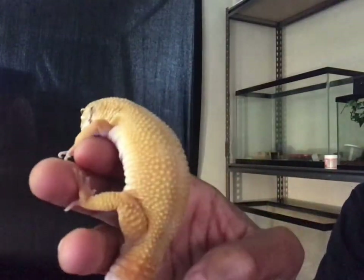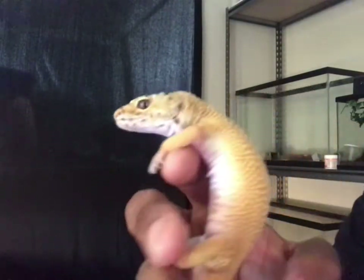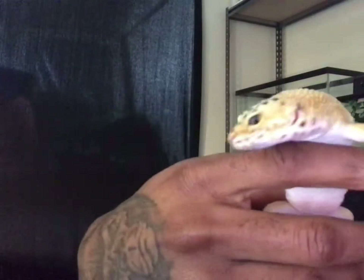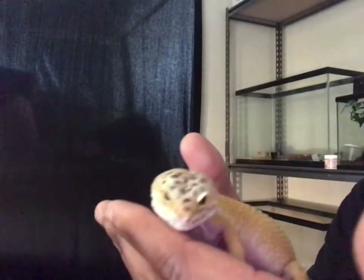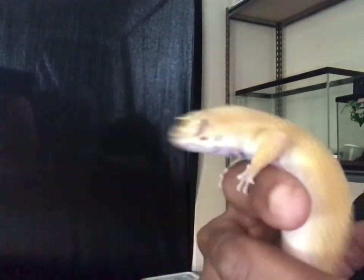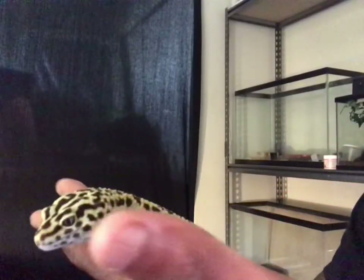Sun Kiss is my male hypo leopard gecko. This dude is a beast — I love this gecko. He doesn't really care to be held much and doesn't like to come out of his tank at all, so I don't hold Sun Kiss that much. But when I do, I just love this gecko — he is chunky, a god of the leopard geckos. Tangerine came with him to pair up and they already had a baby.